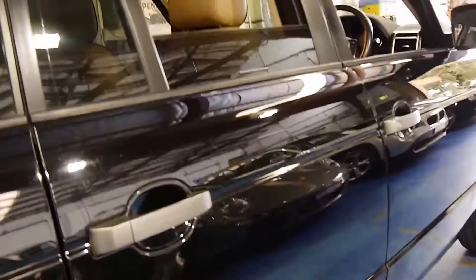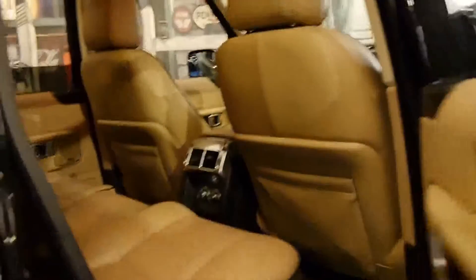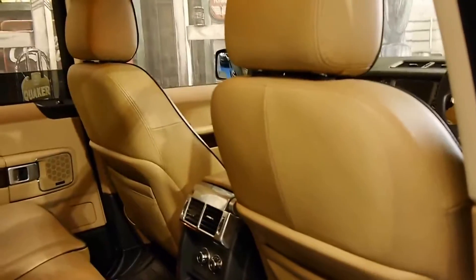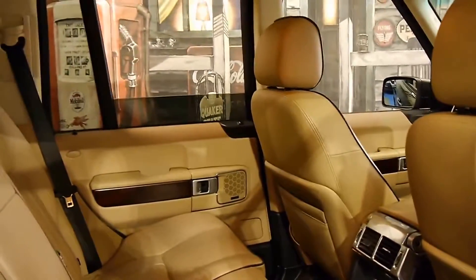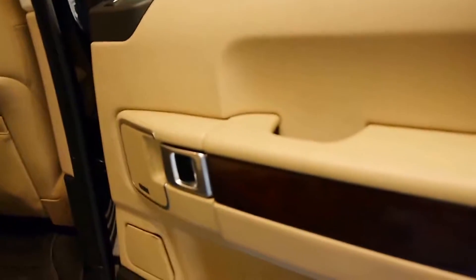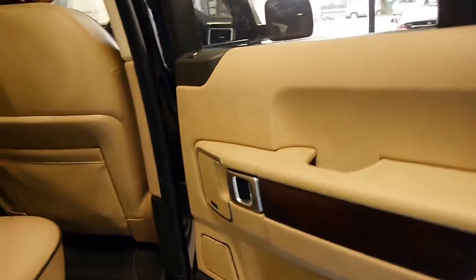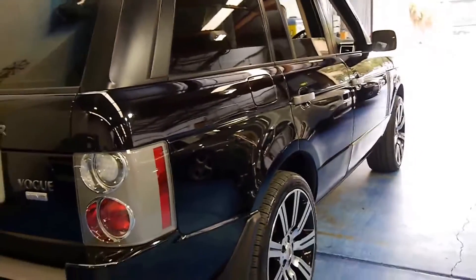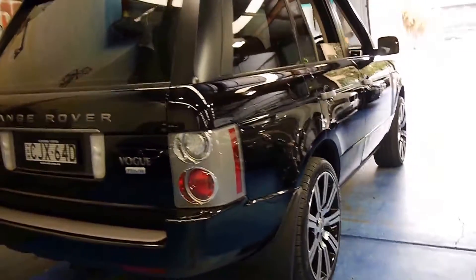The car's got Pirelli Scorpion tyres on it. Pirelli Scorpion has always been the tyre of choice on Range Rovers since the 80s. The MY08 2008 update also came with timber inserts on the doors and updated taillights and headlights, just to make it look a lot newer.